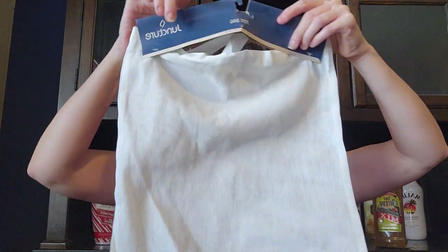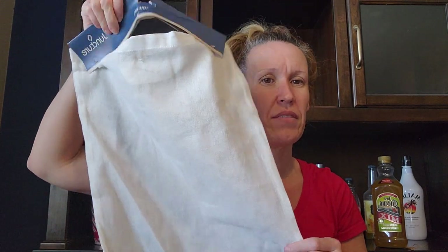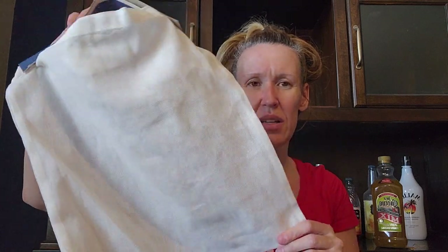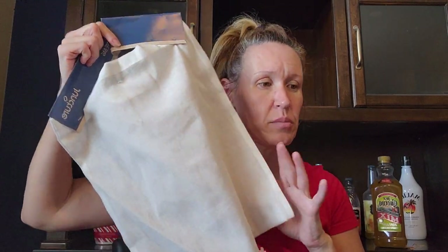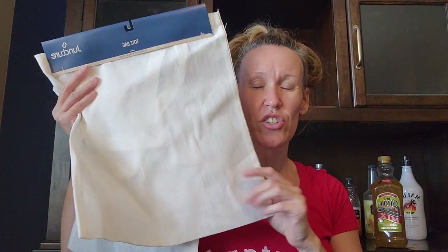I found this canvas tote bag — it's 14.17 by 15.75 inches, kind of mesh or canvas material. I got two of these just so I can make them into Christmas things. I've actually been crafting and I can't wait to show you guys my videos. They're the larger ones so I got those for Christmas.